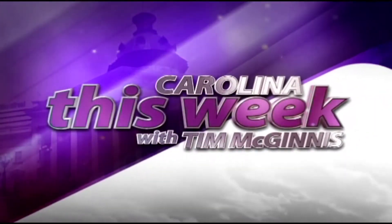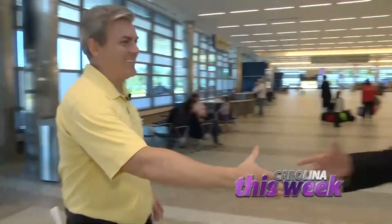Carolina This Week with Tim McGinnis. The first time I flew into Myrtle Beach, I thought to myself, this is Myrtle Beach's airport? Now, if I were to fly into Myrtle Beach's airport, I'd think, wow, this is Myrtle Beach's airport.